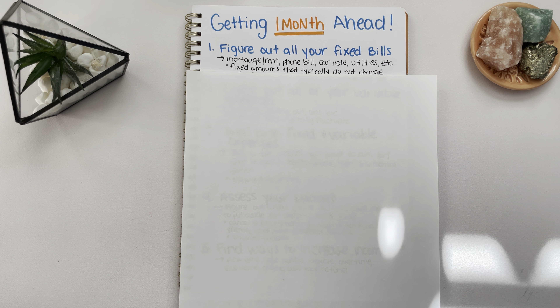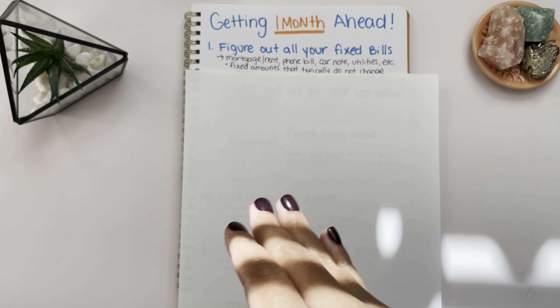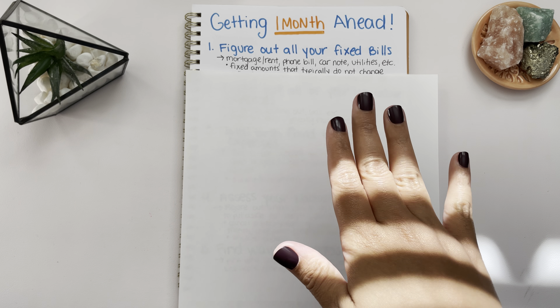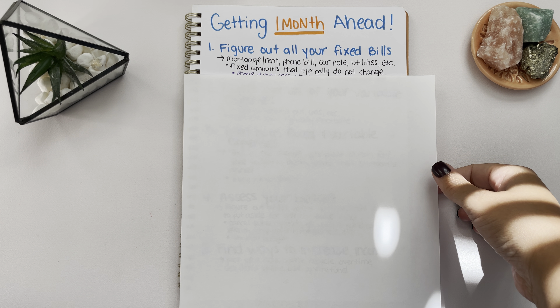Typically those types of expenses are going to be the same amount every month. If they do change, it's going to be yearly — like your rent may go up a couple hundred dollars, or your phone bill can increase if they're adding additional services. Or if you're doing a payment plan on your phone and then you pay it off, your phone bill might decrease a little bit. But typically these expenses tend to stay the same every month.